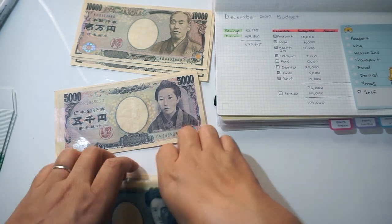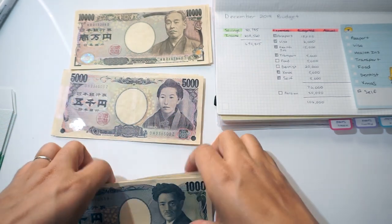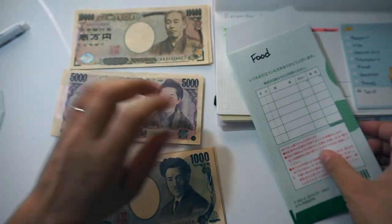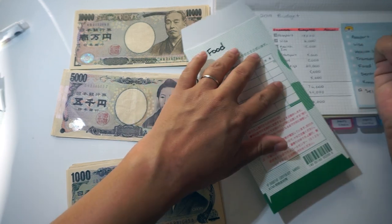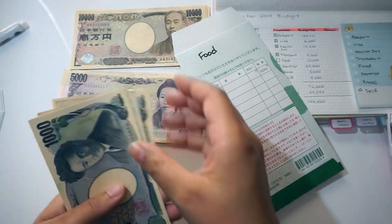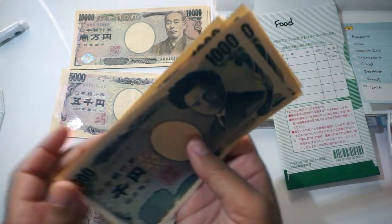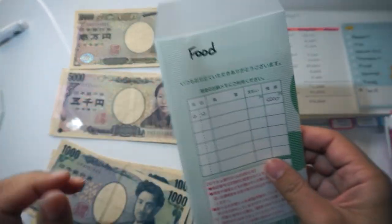Next up we have food. For food I'm going to use smaller bills since I'll probably keep this in my wallet. This does not include groceries — this is just if I'm out and want to go to a cafe or get fast food, since my husband is taking care of groceries while I'm on maternity leave. So this is basically fun money. That's going to be 5,000 yen. I just like to keep smaller bills in my wallet for that.